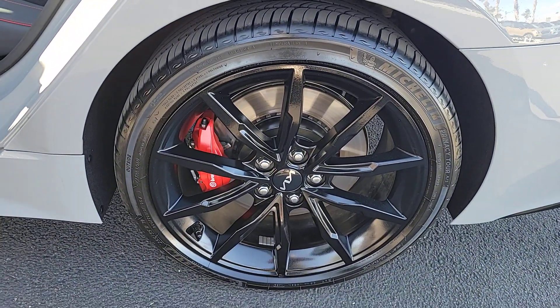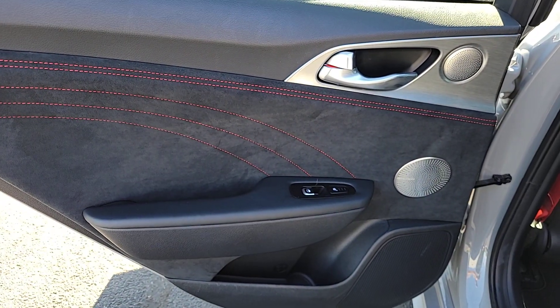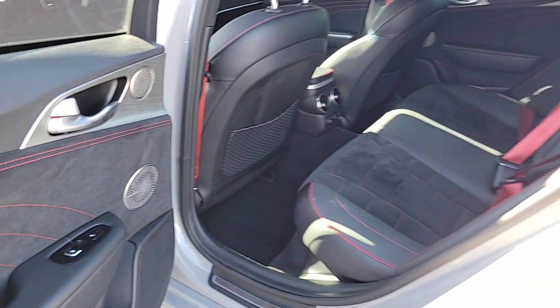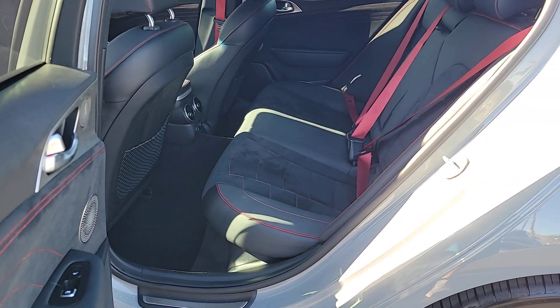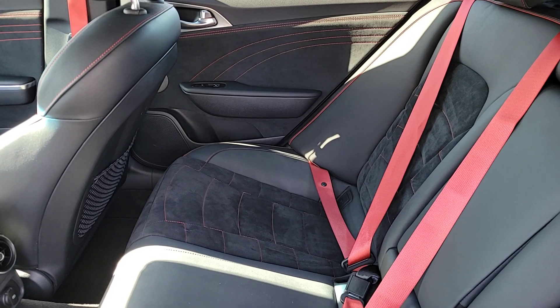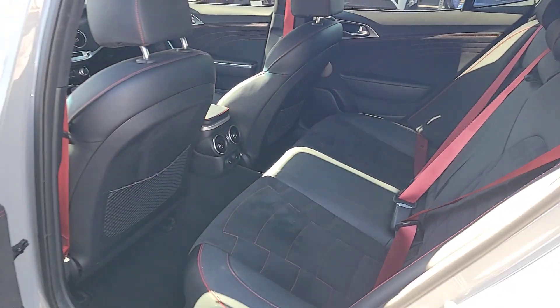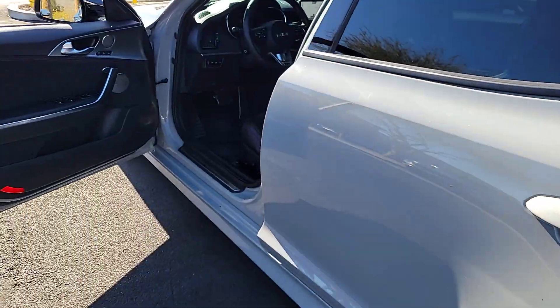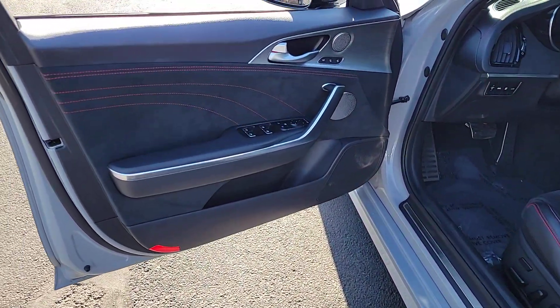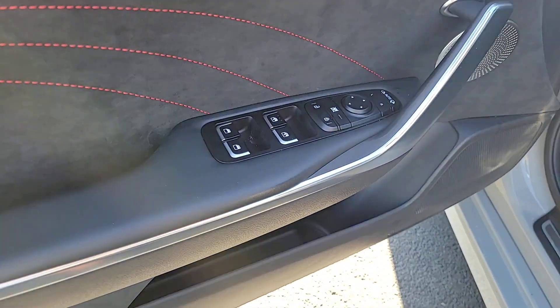High performance power blends with luxurious comfort in this competition-minded Stinger. See for yourself when you take it out for a test drive. Our professional staff looks forward to giving you excellent service.